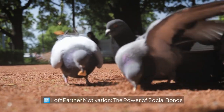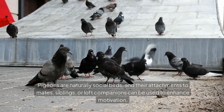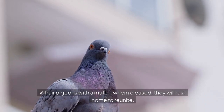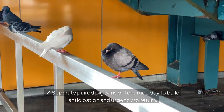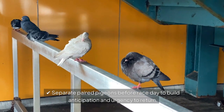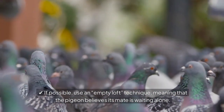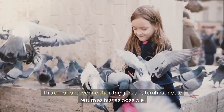Loft partner motivation — the power of social bonds. Pigeons are naturally social birds, and their attachments to mates, siblings, or loft companions can be used to enhance motivation. Pair pigeons with a mate — when released, they will rush home to reunite. Separate paired pigeons before race day to build anticipation and urgency to return. If possible, use an empty loft technique, meaning the pigeon believes its mate is waiting alone. This emotional connection triggers a natural instinct to return as fast as possible.